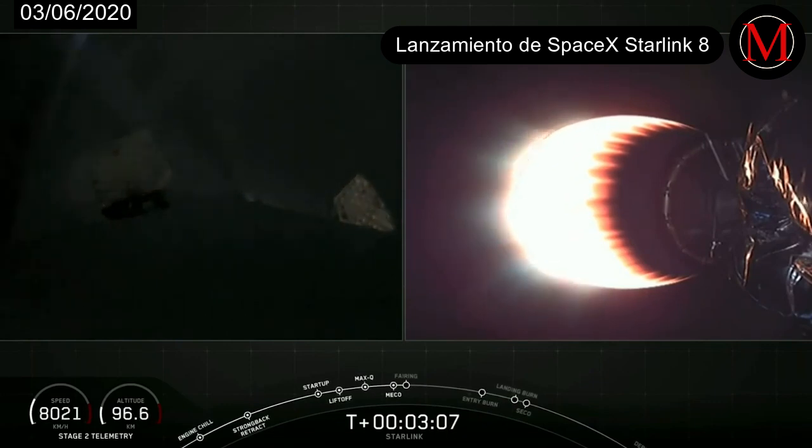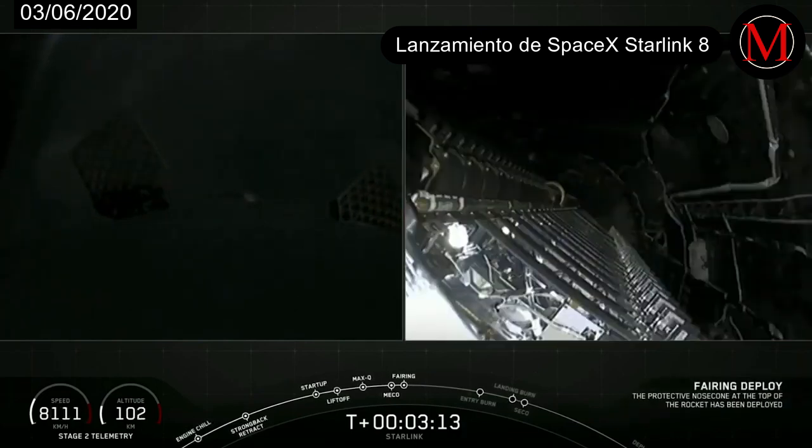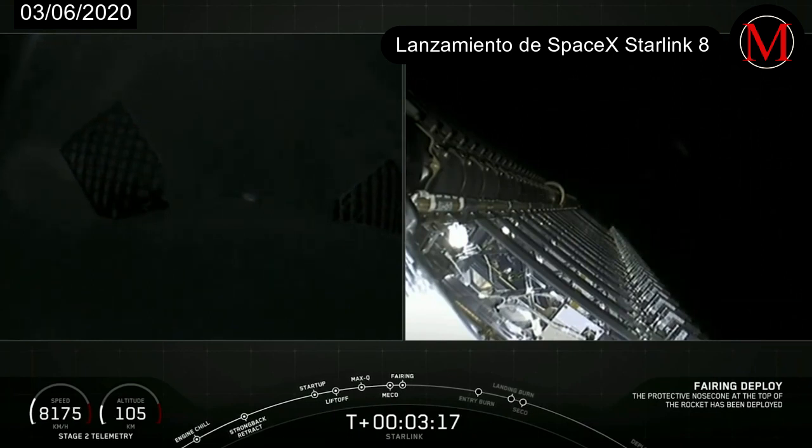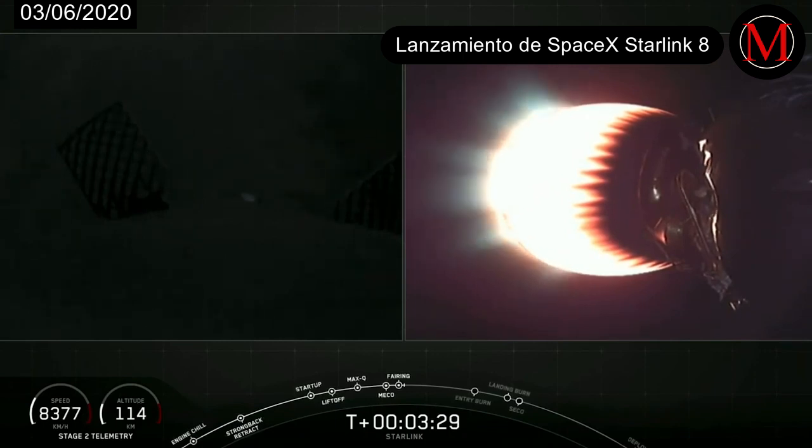And it is a bit dark on the east coast, but you can see on your left screen that first stage — those grid fins are deploying. And on your right screen, we have fairing deploy coming up here. And there is that confirmation of fairing deploy. Now let's see if those fairing halves can be recovered by our recovery ships Miss Tree and Miss Chief today.